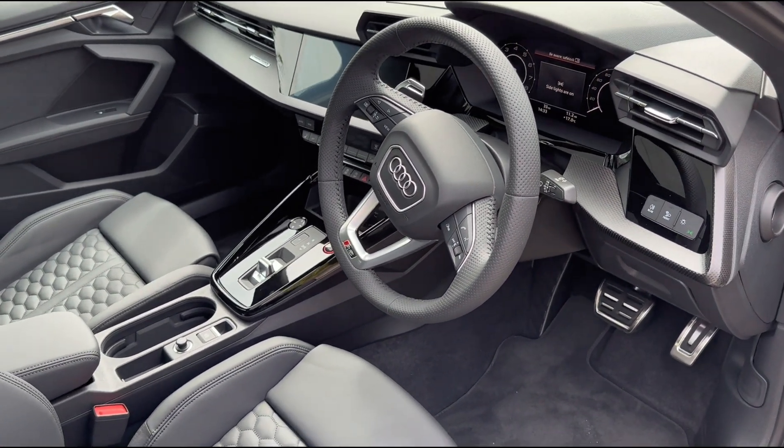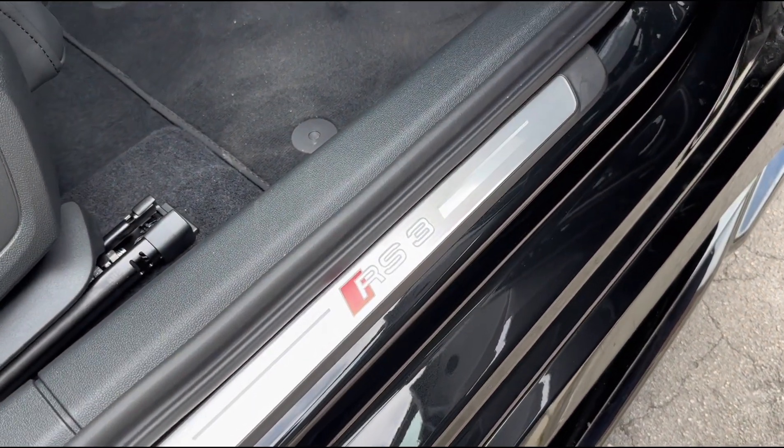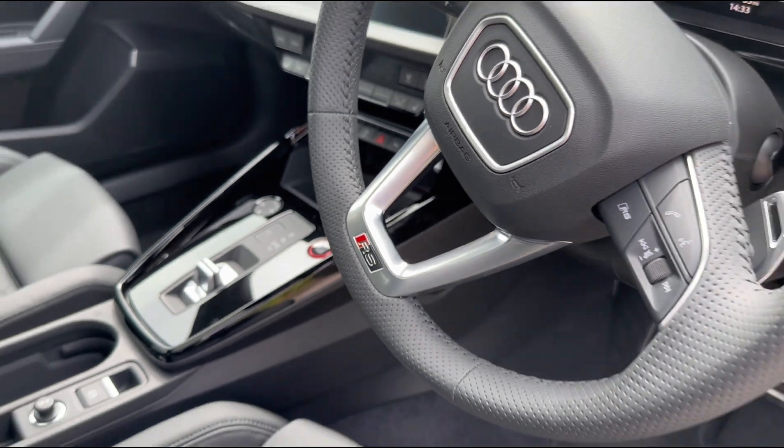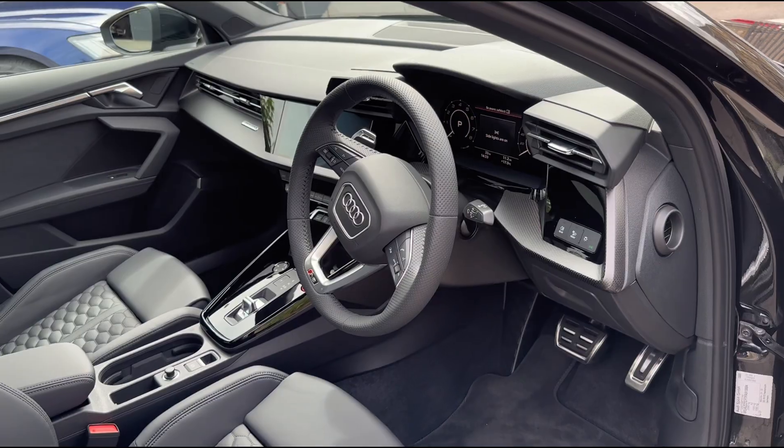Of course with this being the RS model you also get the lovely RS nuances throughout, so you've got the RS3 badging on the kick plates, the RS logo up front on the steering wheel, and this lovely carbon fiber effect that flows throughout the interior trim.